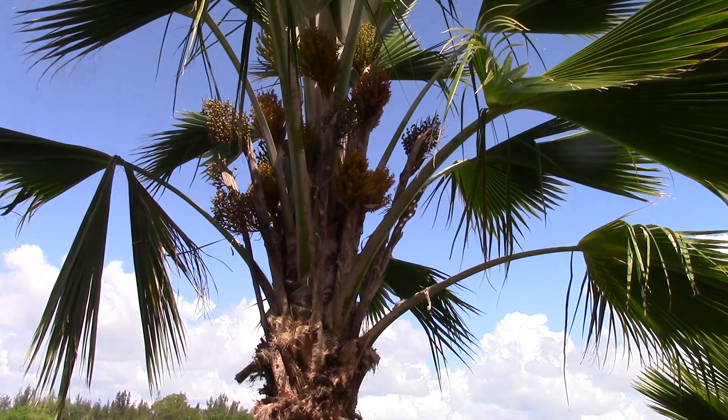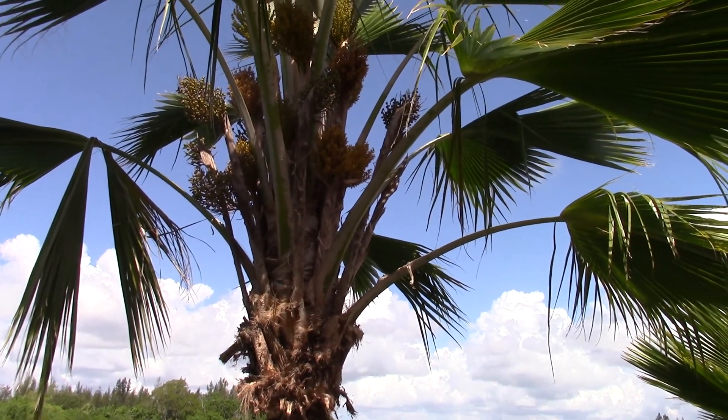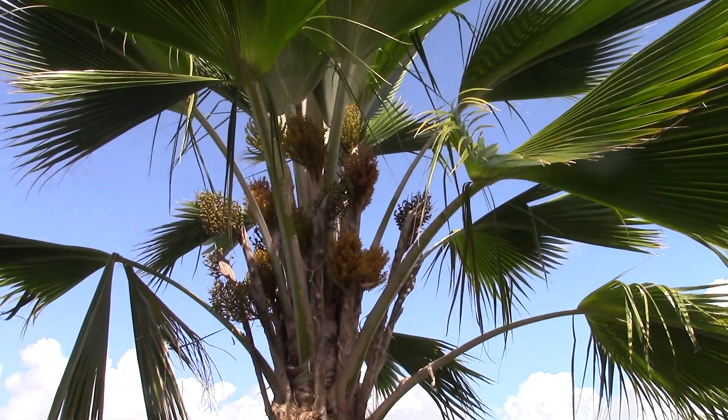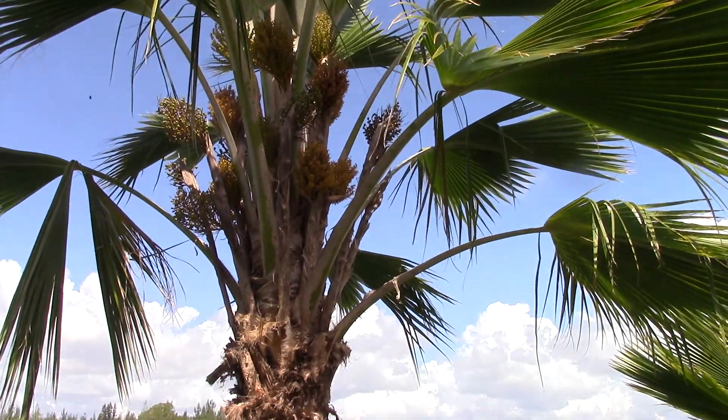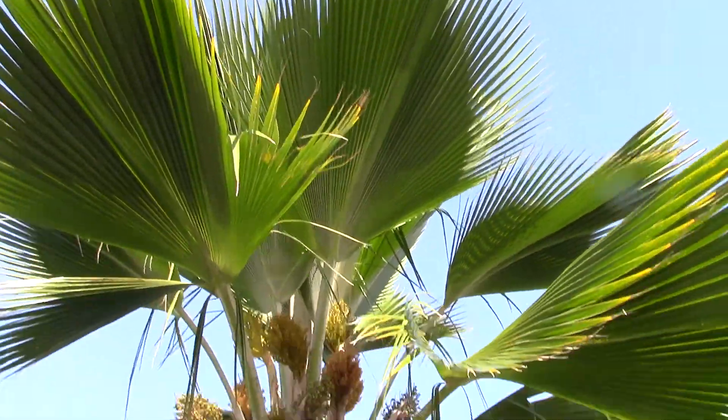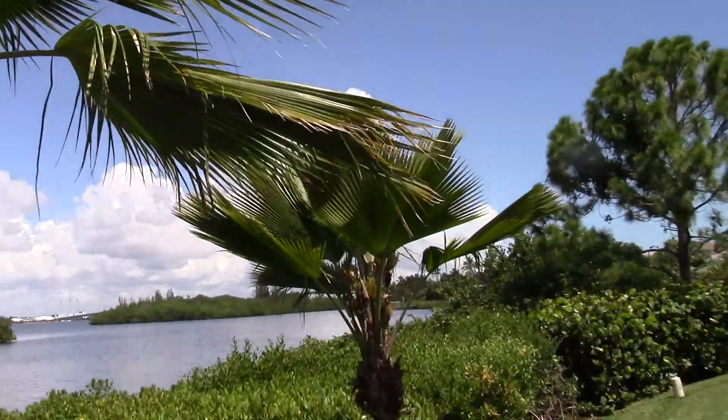Somebody wrote in and helped with the identification of that one, so I wanted to shoot this with the flowers and send it to that person to see if they can help with this one, because I don't know Pritchardia that well other than pictures. There are only a handful living in this area.